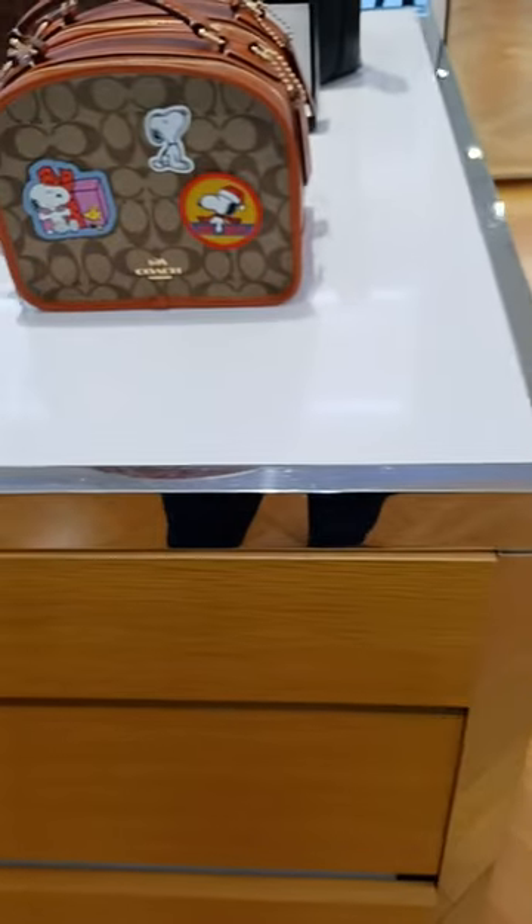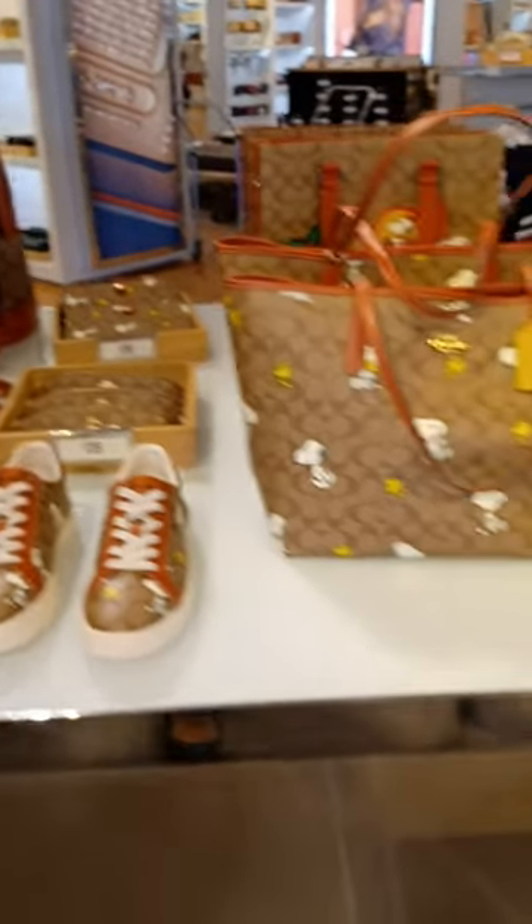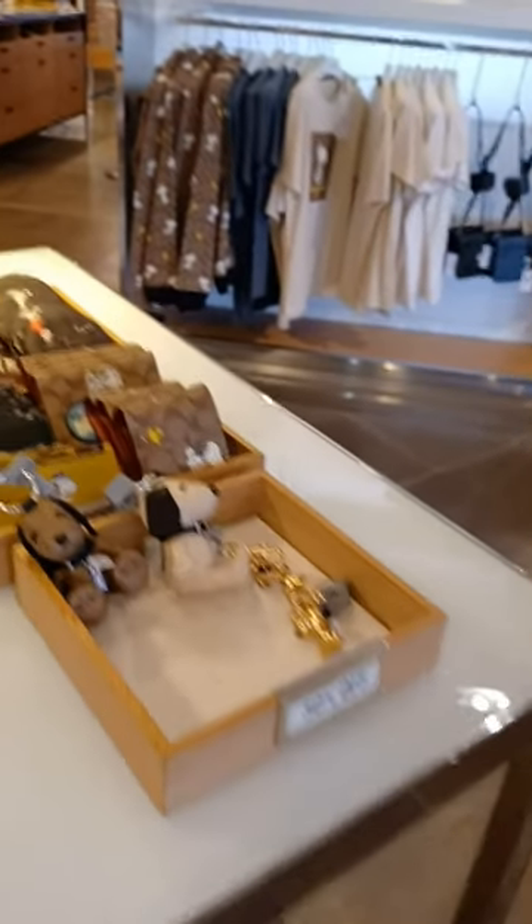Alright, you guys, that's it for the Peanuts collection. I really am liking this set — this set is super cute. So if y'all are by any Coach outlets, definitely stop in and get you some bags, because they have really done it this time. I am a huge fan of Snoopy, or the Peanuts brand. Like I said, they got shoes, bags, little diary bag, books, backpacks, trinkets. So go check them out. Gotta love the Coach outlet store.